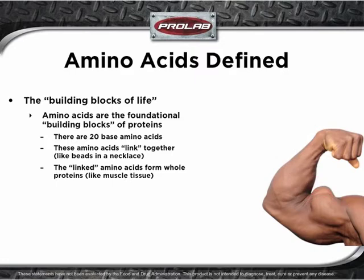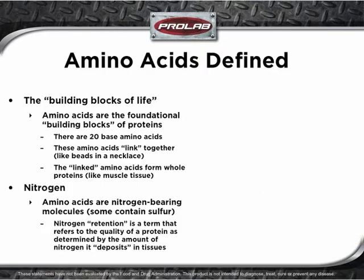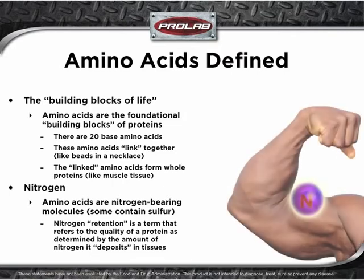Amino acids are nitrogen-bearing molecules, although some contain sulfur. Nitrogen retention is a term that refers to the quality of a protein as determined by the amount of nitrogen it deposits in tissues. Relative to a product, nitrogen retention would indicate the amount of amino acids that were retained in muscle after consumption.